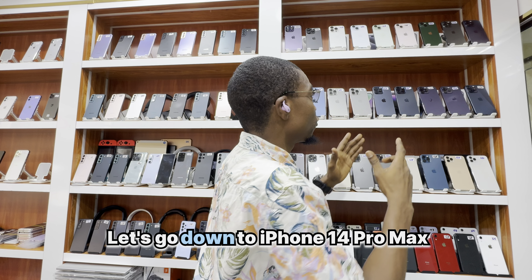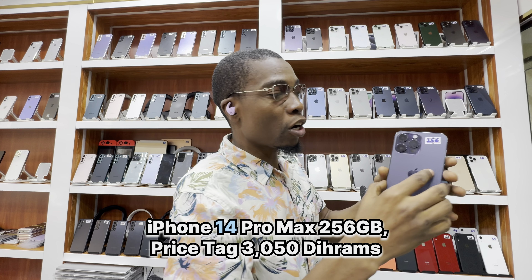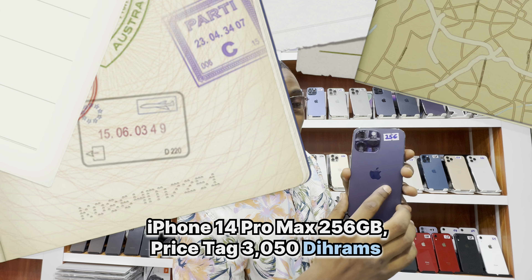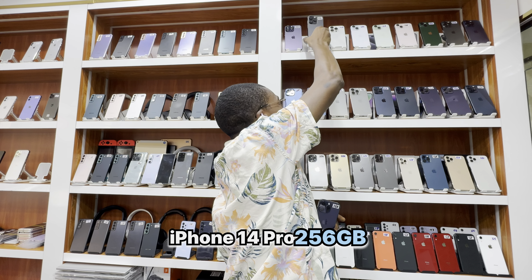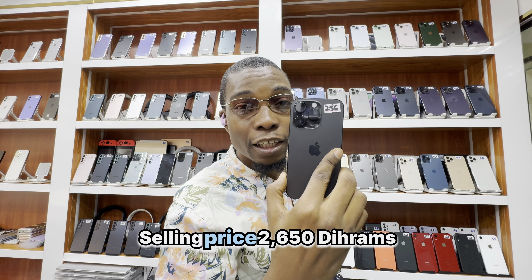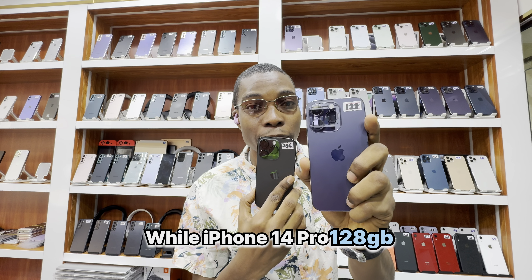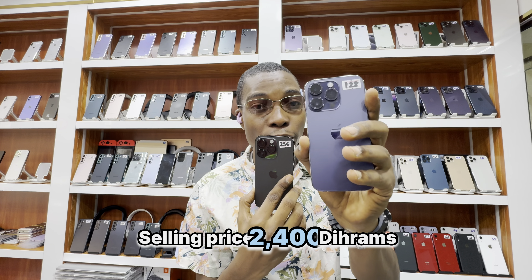Let's go down to iPhone 14 Pro Max. iPhone 15 Pro 256GB — 3050 dirhams. iPhone 15 Pro 256GB — selling price 2650 dirhams. iPhone 14 Pro 128GB — selling price 2400 dirhams.